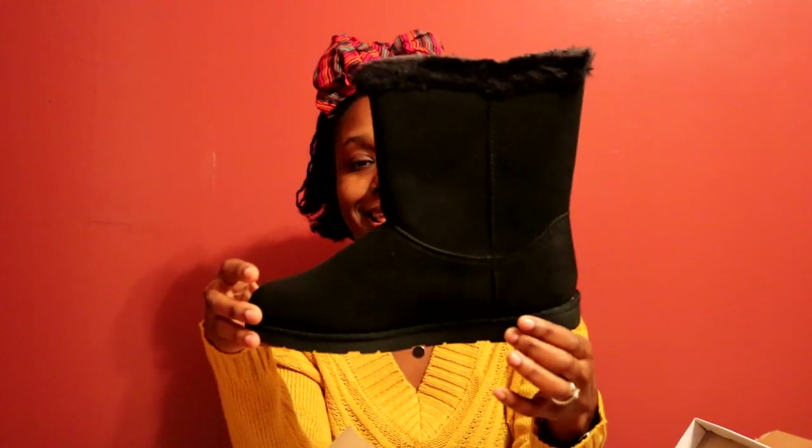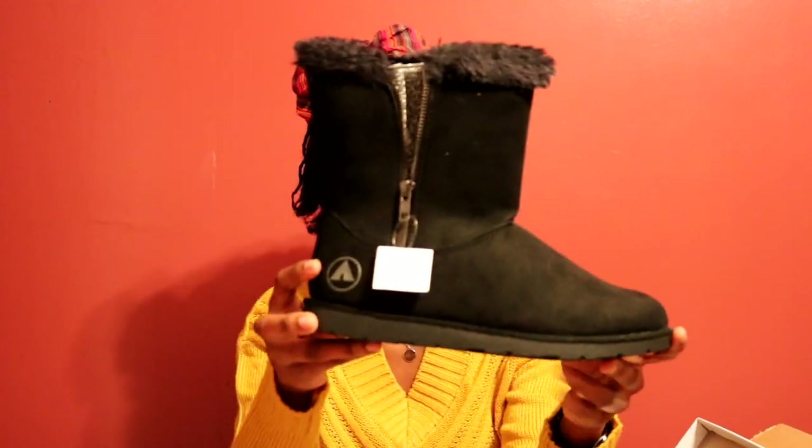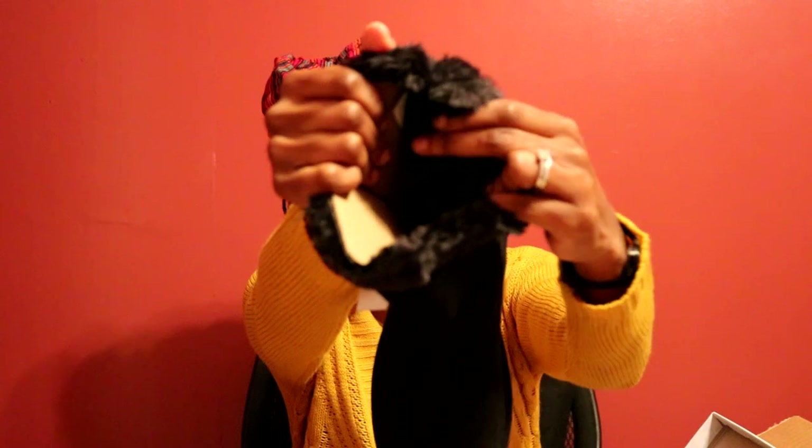The third shoe I got — these black ones, same Airwalk brand from Payless — are really cute. They have a zipper on the side and also have the fuzzy lining inside. I bought a size 8 in all of them; I hope they fit since I'm sometimes a size 7.5.